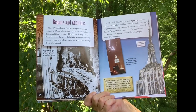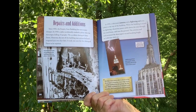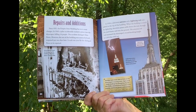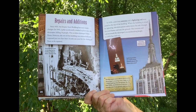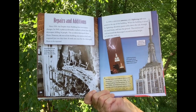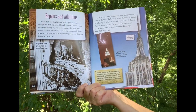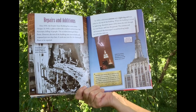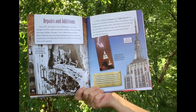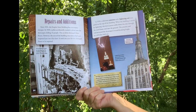Repairs and Additions. Since 1931, the Empire State Building has seen many changes. In 1945, a pilot accidentally crashed a plane into the skyscraper, killing 14 people and damaging three floors. However, the rest of the building was untouched and reopened just two days later, and it took one year for the damaged floors to be repaired. In 1950, a television antenna and a lightning rod were added to the top. When the building is struck by lightning, electricity passes safely down the rod, through the steel frame, and into the ground. The antenna and rod increased the skyscraper's height to 1,454 feet.